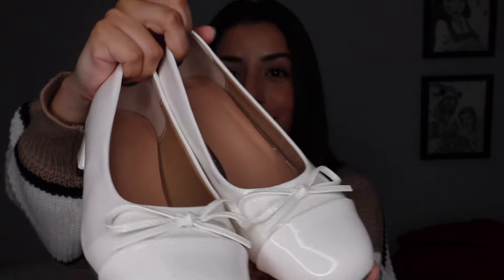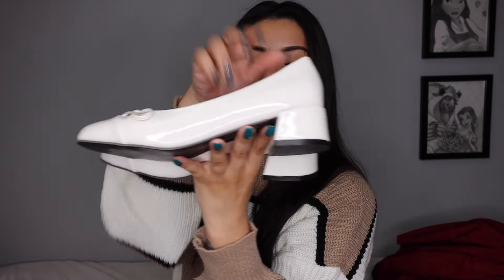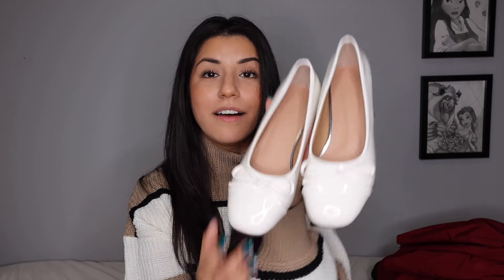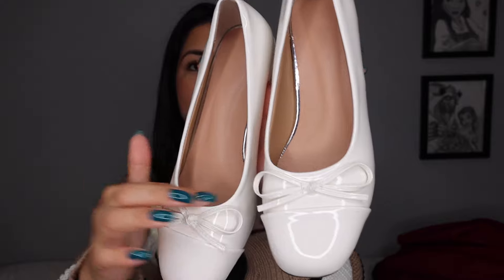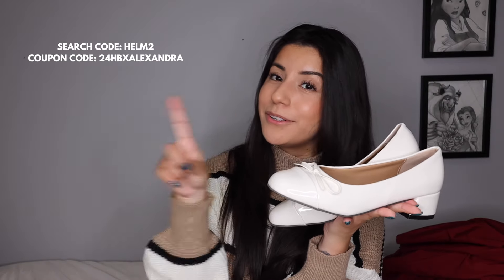Look at how pretty these loafers are — they're like an off-white color with a little chunky heel, so they're comfortable. They fit true to size; I got my true size seven and a half. Super easy to style. I love the little bows at the front. The inside has a bit of cushion and they don't hurt. Right now these are on the biggest markdown at 38% off — only $12.16 Canadian. All sizes are in stock, so don't forget to use my coupon code for an additional 15% off, linked in the description.